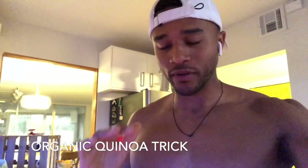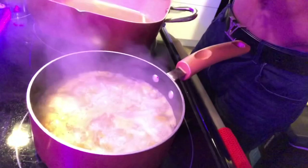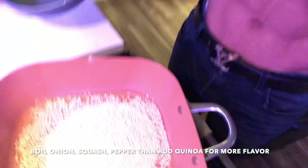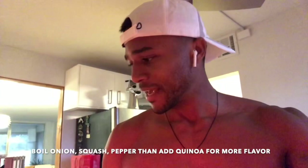Let me show you how things are coming out. A quick trick I use for the quinoa: I first get the onion, squash, and green peppers boiling for five minutes, then I put the quinoa right in. This has been boiling for five minutes already. I added salt and 21 Seasoning — you can find it at Trader Joe's — and then I just toss the quinoa right in.